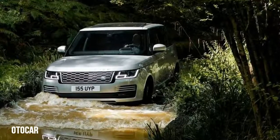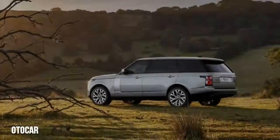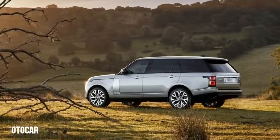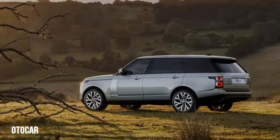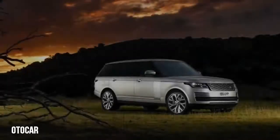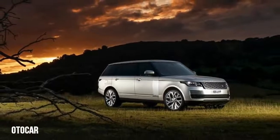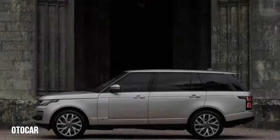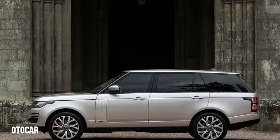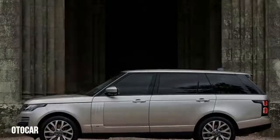Now, for 2019, Land Rover skews slightly farther whence it came by introducing its first electrified Range Rover, the P400E plug-in hybrid. The Range Rover P400E joins the Range Rover Sport P400E in a plan to offer every Jaguar Land Rover vehicle with an electrified powertrain option from 2020 onward. With a claimed 31 miles of battery-electric driving range.